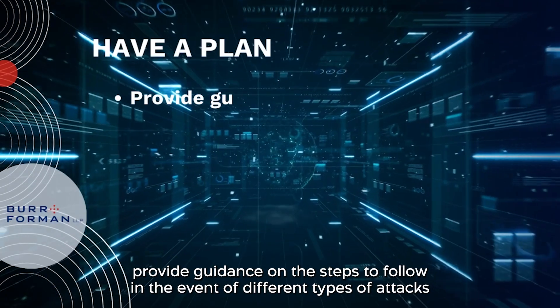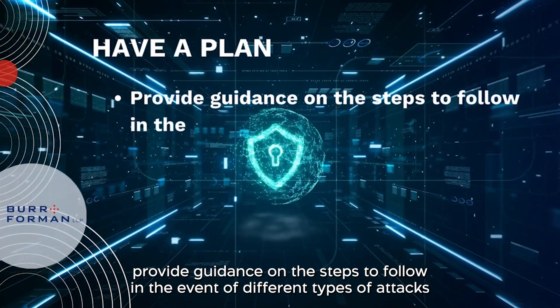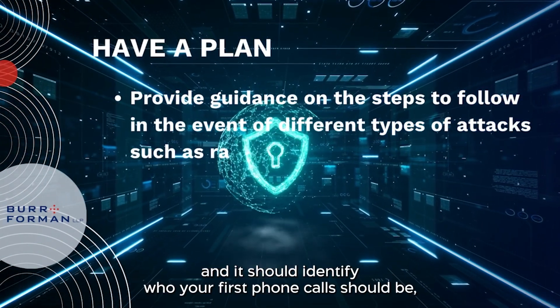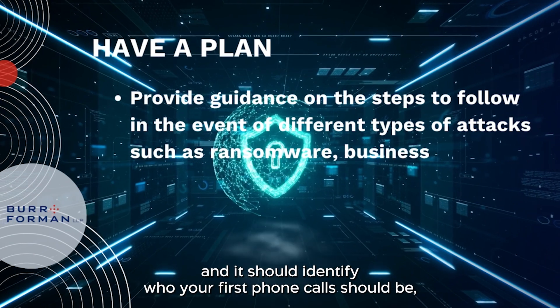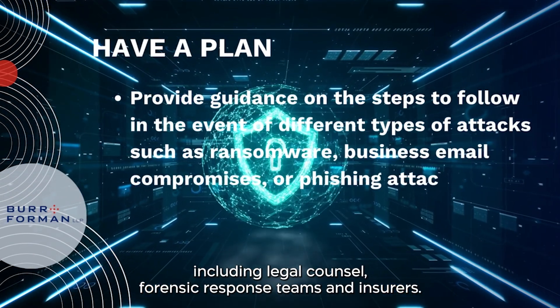The plan should provide guidance on the steps to follow in the event of different types of attacks, such as ransomware, business email compromises, or phishing attacks. And it should identify who your first phone calls should be — legal counsel, forensic response teams, and insurers.